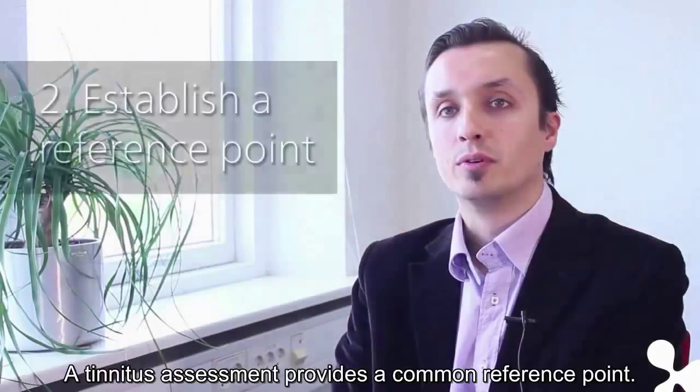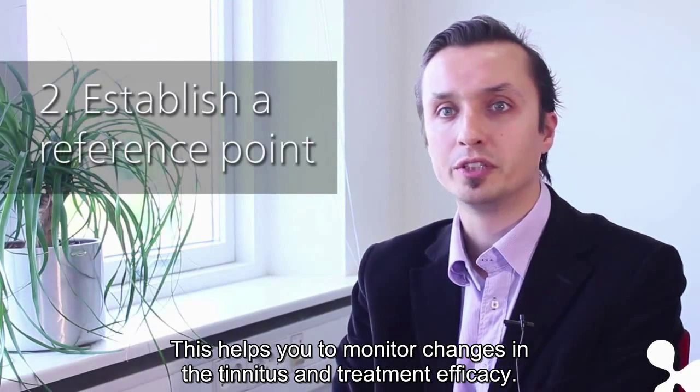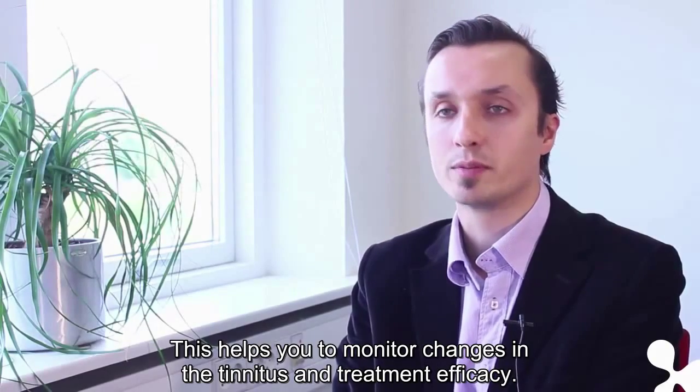Establish a reference point. A tinnitus assessment provides common reference points. This helps you to monitor changes in the tinnitus and treatment efficacy.